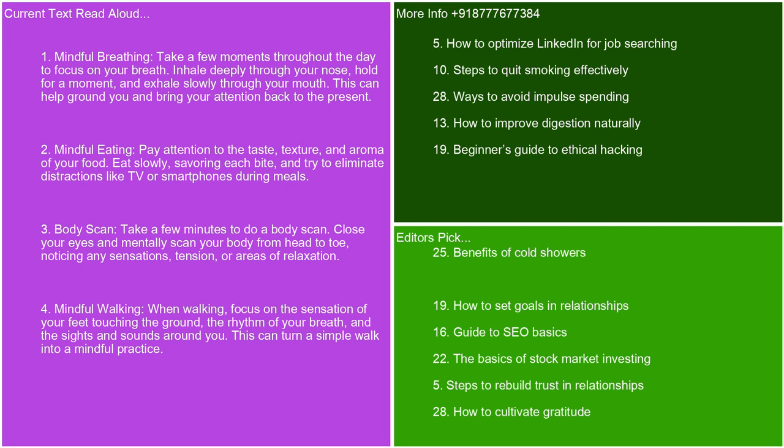Mindful eating. Pay attention to the taste, texture, and aroma of your food. Eat slowly, savoring each bite, and try to eliminate distractions like TV or smartphones during meals. Body scan. Take a few minutes to do a body scan. Close your eyes and mentally scan your body from head to toe, noticing any sensations, tension, or areas of relaxation.